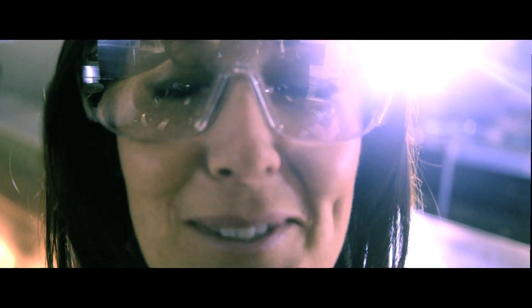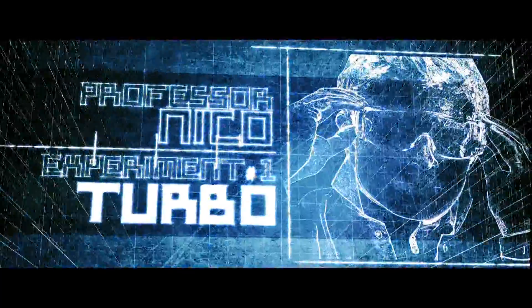Pay attention! Here comes the science bit. Experiment 1: the Turbo.